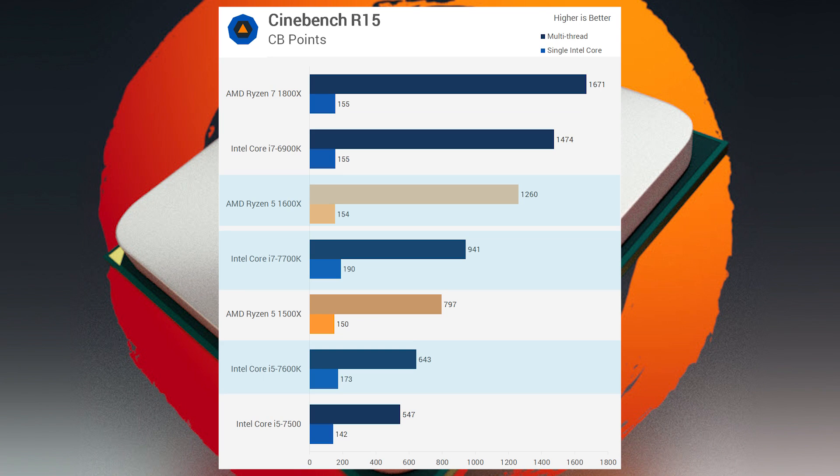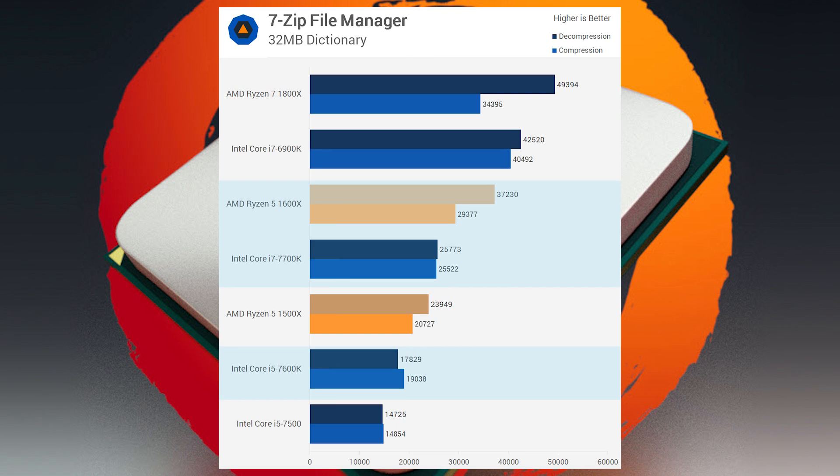But these are just synthetics. Let's talk real application performance — professional work. 7-Zip is really the same story in both compression and decompression, with the 1600x dominating.